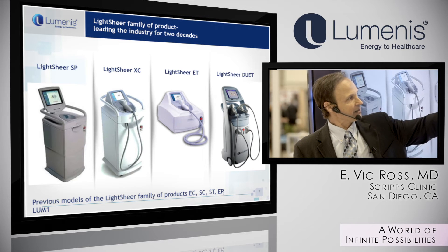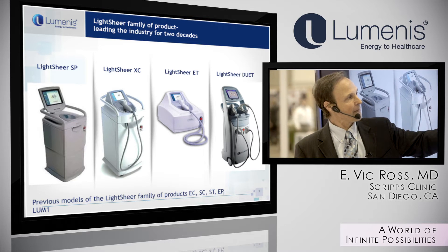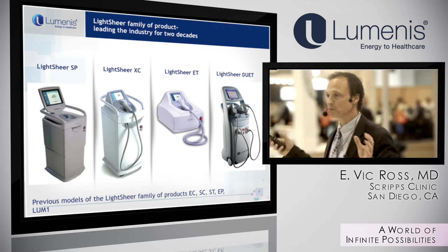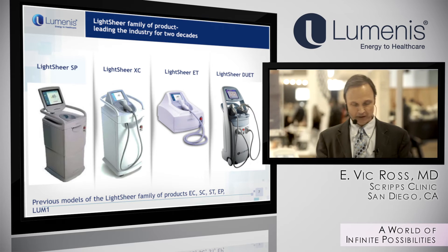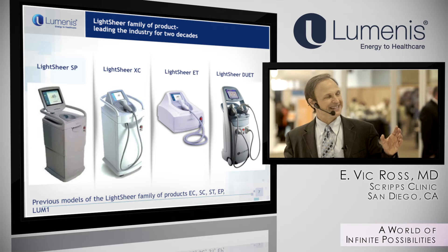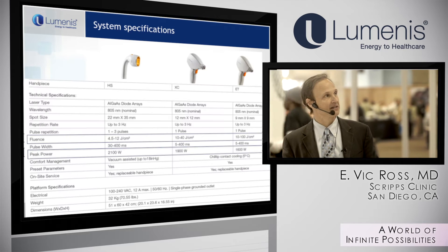The Duet system was called Duet because it has two different spot sizes: a 9x9 millimeter spot for small areas with thinner hairs or where you need good cooling, and a larger 22x35 millimeter handpiece for broad areas like legs and backs where you want more comfort and speed. The Infinity platform is an enhancement of that Duet platform.